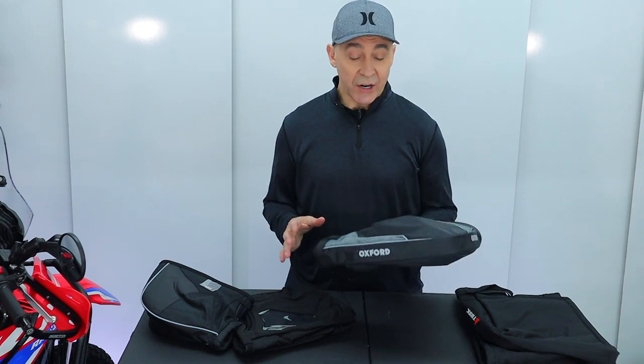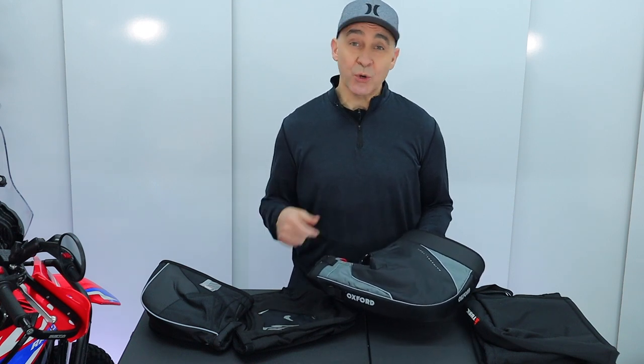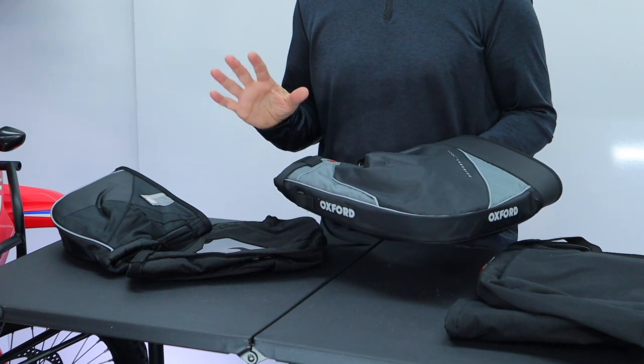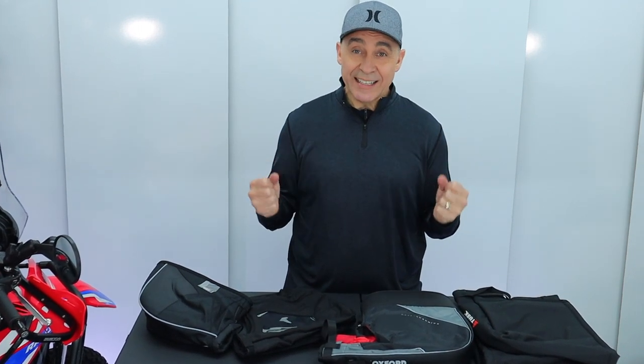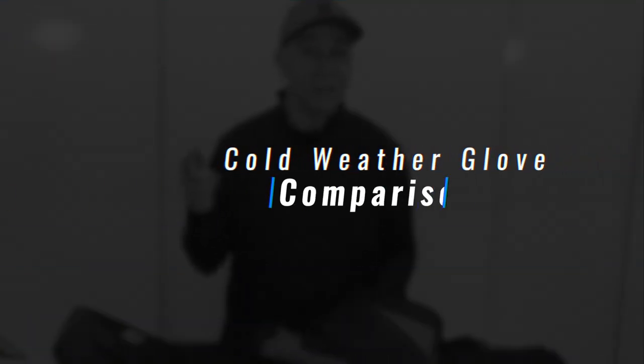The seventh and final strategy for staying warm in cold weather is handlebar muffs. I've got a variety of different choices here — different price points and options — and I'll post a separate video testing each of them in sub-40-degree weather. They're obviously a great strategy to keep warmth around your hands and make it easier to manage your controls. When it gets super cold and your fingers aren't warm, it's that much tougher to manage your controls. Staying warm allows you to focus and be comfortable — when you're cold and distracted, that's when bad things happen.